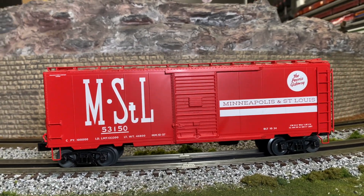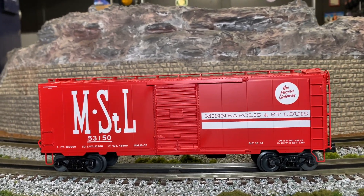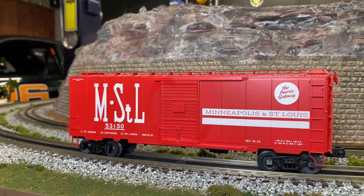Welcome back to One Minute Reviews. Today, the Minneapolis and St. Louis grain door boxcar from Lionel.